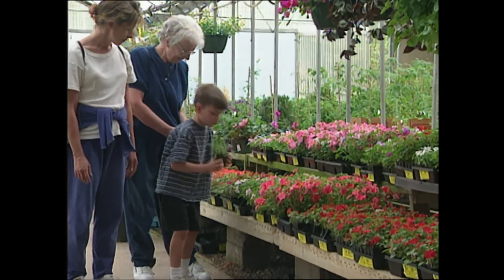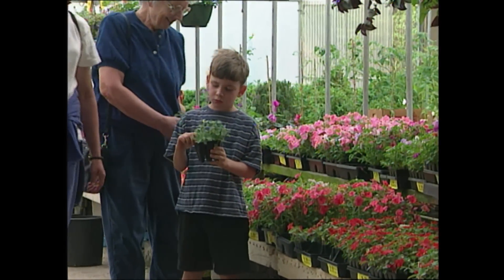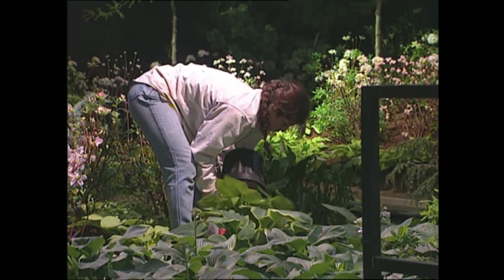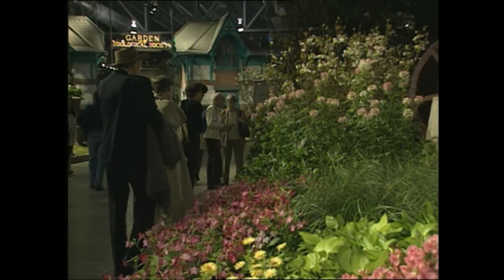Believe it or not, the experts tell us that we're buying literally billions of flowers and plants for our gardens each year, as the craze for gardening continues. Before spring fever sets in, flower shows such as this one in Boston attract thousands of gardeners eager to get their hands in the soil.